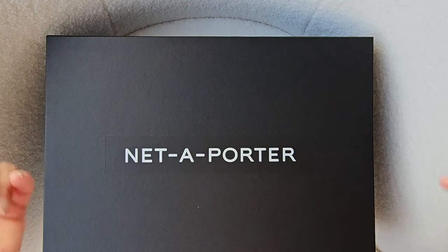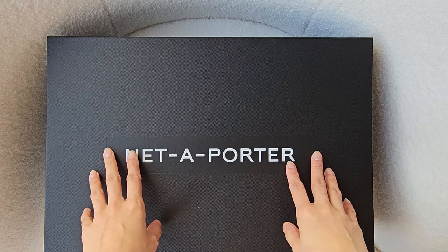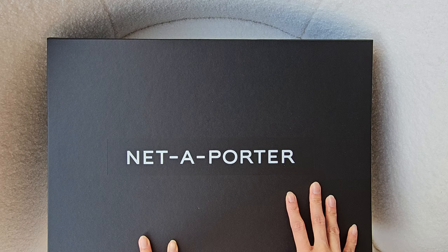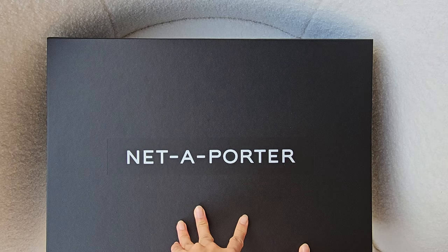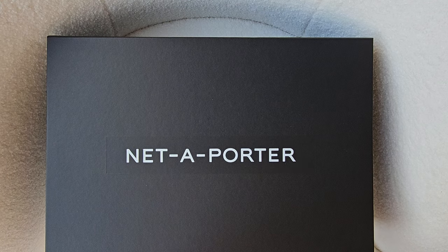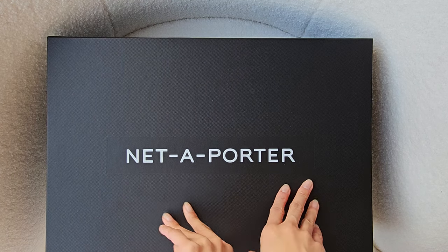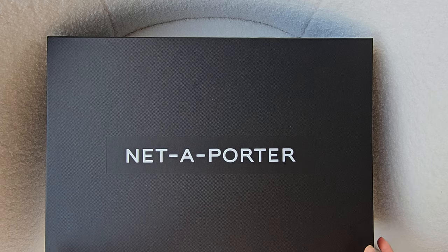Hi everyone! Welcome back to my channel. As you can see today, I have something a bit different from my usual. I've actually just received a new bag from Net-a-Porter recently and I thought I could do an unboxing together. I love watching these videos so I thought I could make one too, and I can make a follow-up video on the review of this bag. So let's start and unbox this bag quickly.